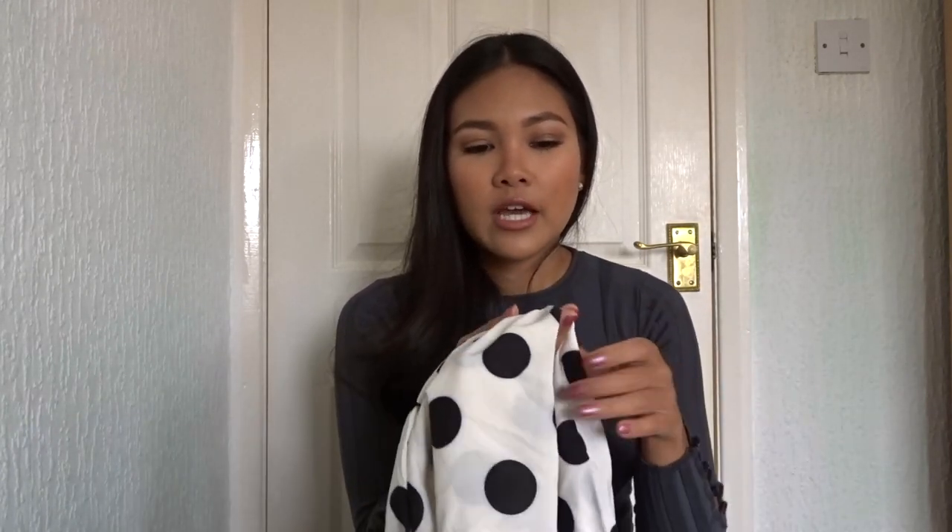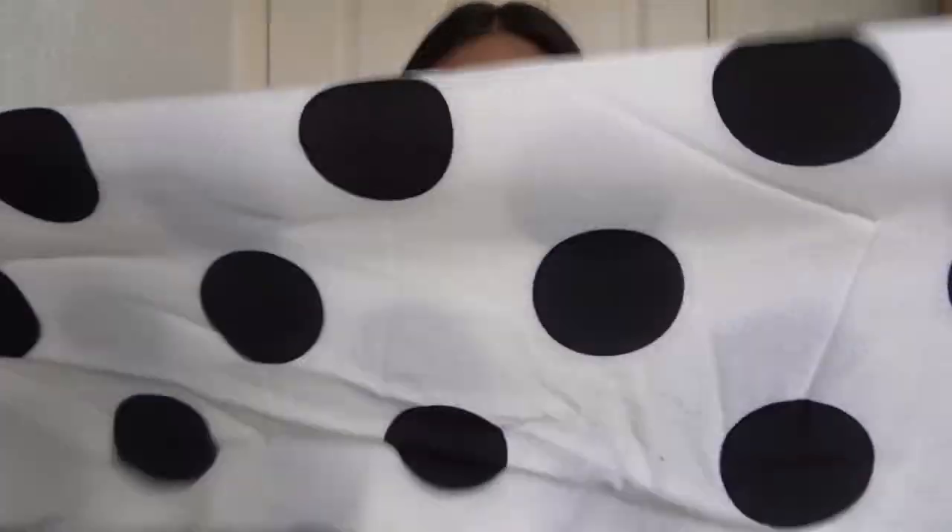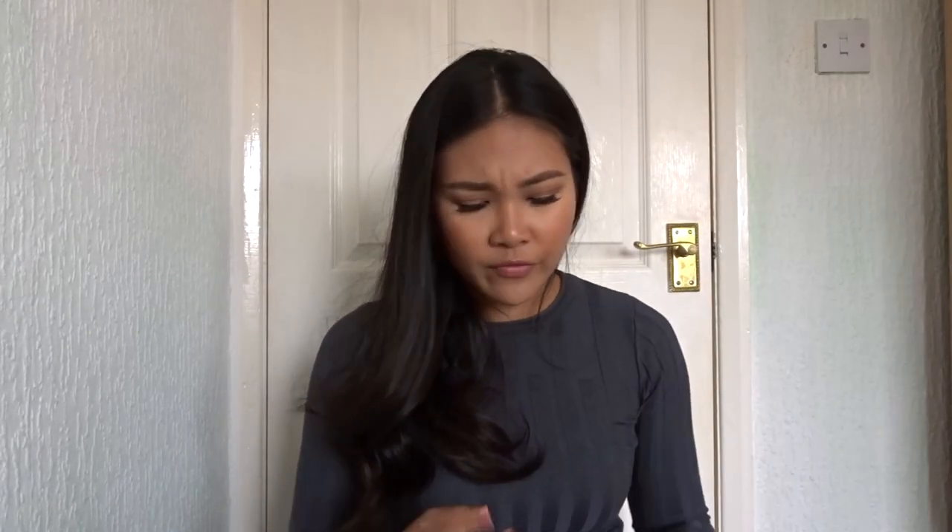Both of them feel like really good material — it's definitely not too thin and it doesn't feel like it's gonna break easily. Is that polka dot? Oh, the next one is another co-ord. I feel like it would be really cute for a date.